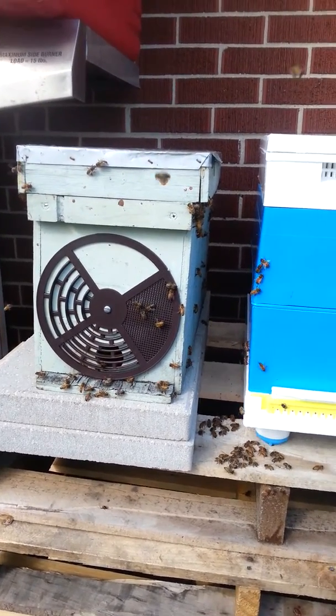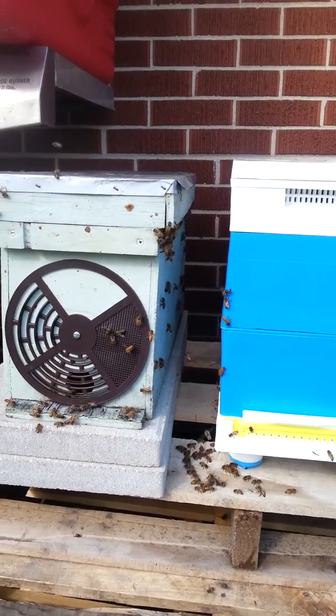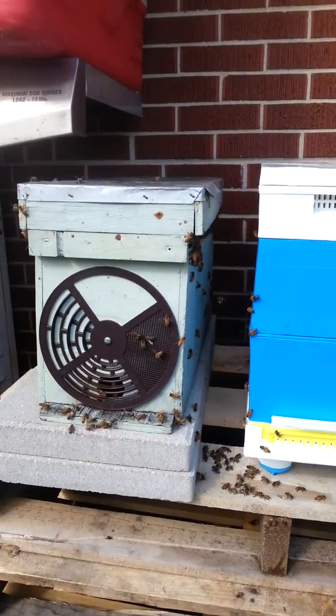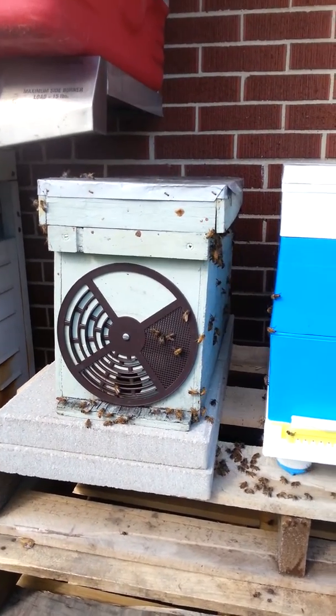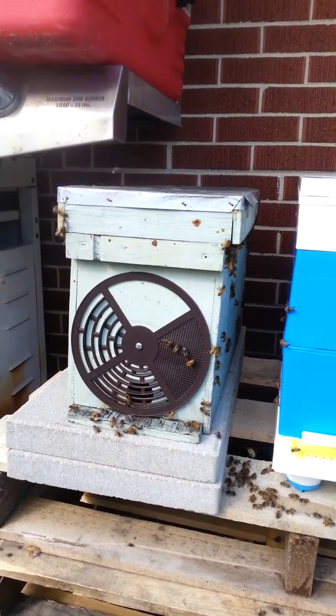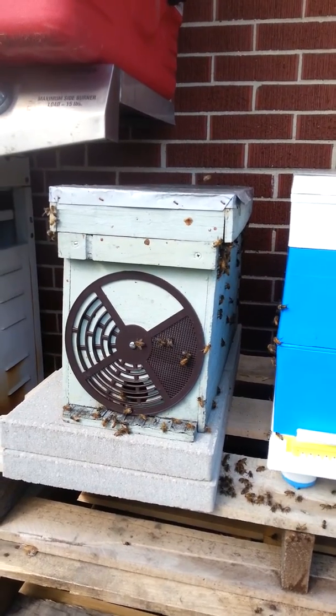Yesterday was cool — we got to catch some bees coming in and out of an old farmhouse, 120 years old. Today was even cooler. I have to say this is a first swarm catch on a low-hanging branch.